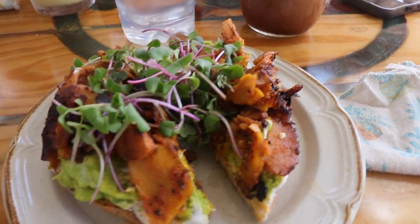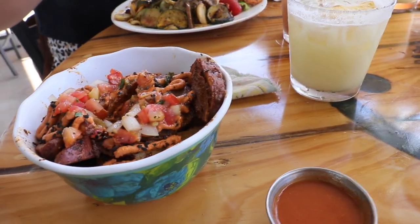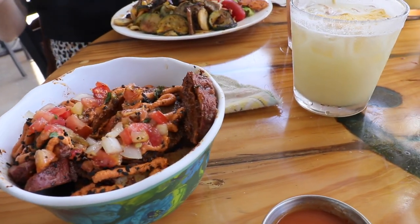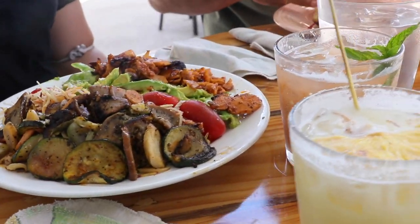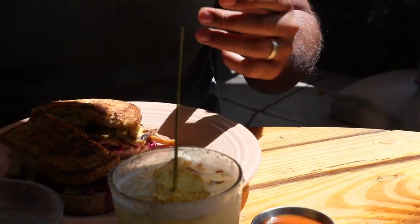We're going to Mocha Roots to try some of their vegan food. I ordered some crazy fries with pico de gallo, hot sauce, and a vegan piña colada. Scott got avocado toast with micro greens and coconut bacon. Someone got a vegan crab salad. And there's a vegan Reuben with a lot of love in it, another piña colada, and some more crazy fries.